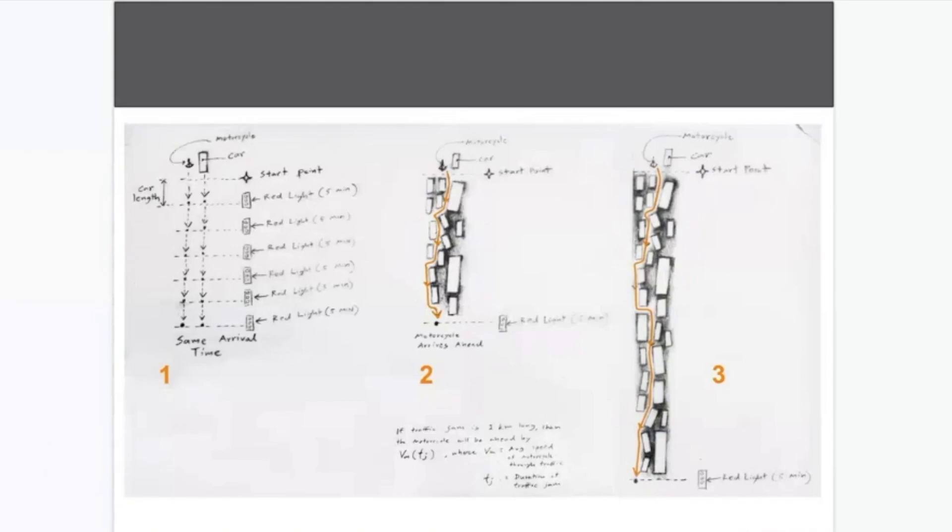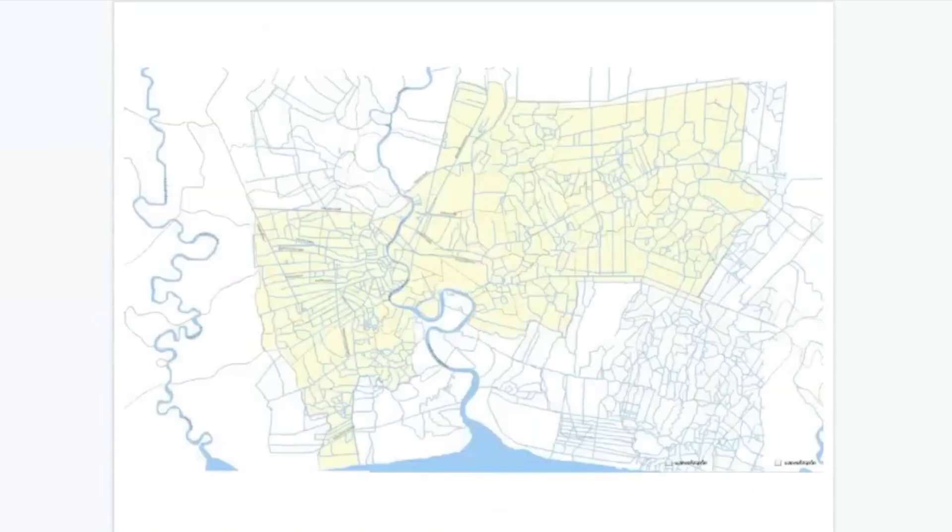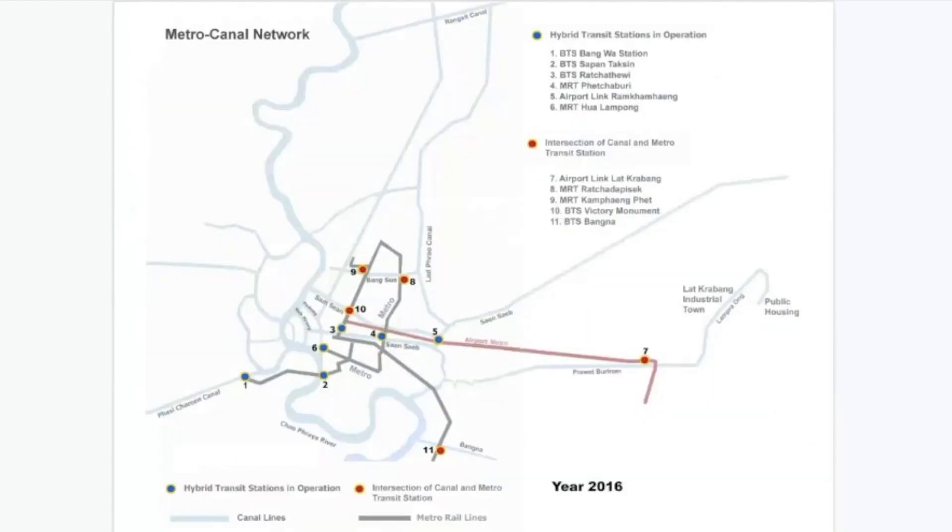I was looking at Caracas and Medellín — they have cable cars connected to the metro. Bangkok doesn't have hills like that, but we have canals, so maybe using the same strategy it might work. That's kind of how the idea came from: Medellín was a pretty successful case. The cable car is a traffic-free system that connects to the metro, and that's exactly the inspiration. I'll actually be lecturing students about the Medellín case this week — it's very similar.